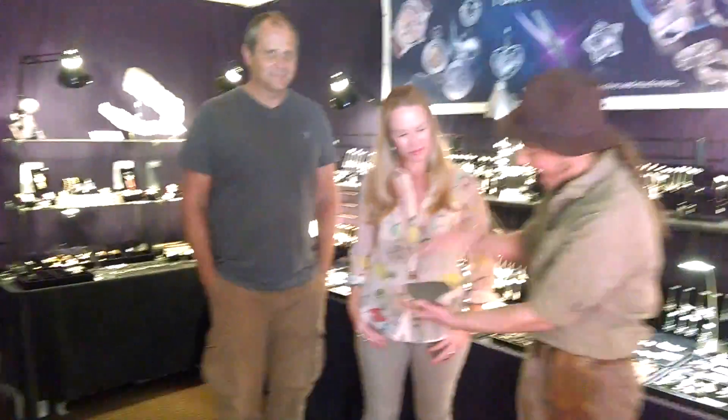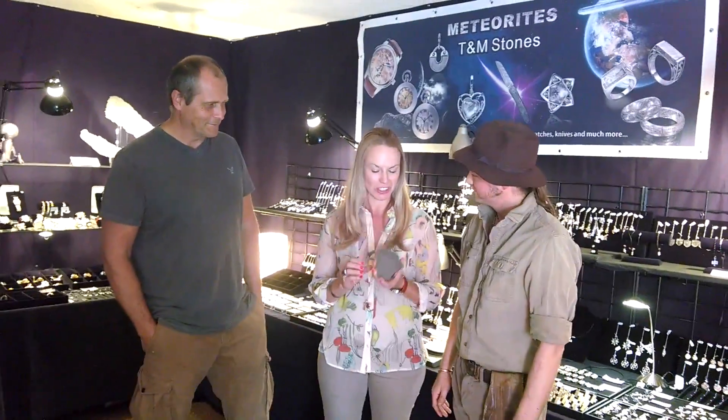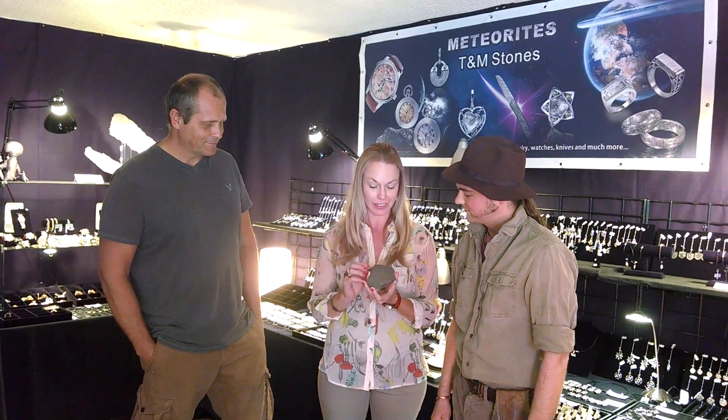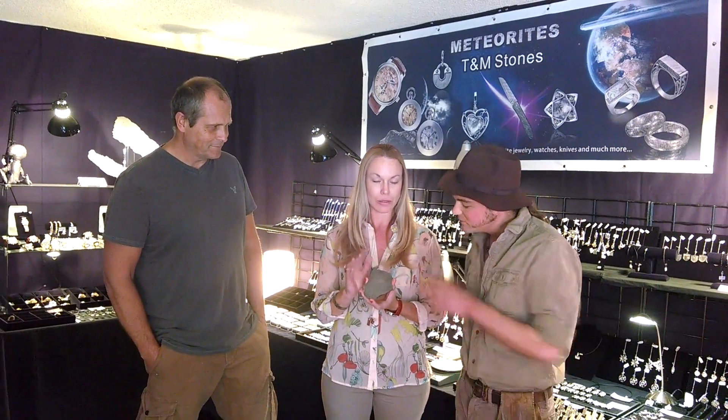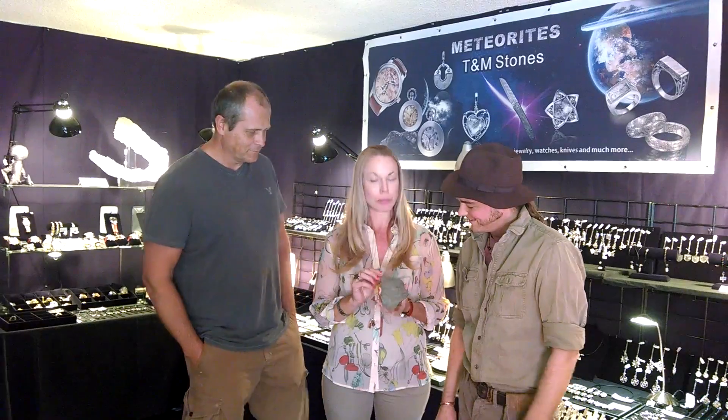Now Mika, how does this happen? How do you get all these wonderful patterns? This is called the Widmanstätten pattern. And what you're actually seeing are kamasite crystals. They're hydride crystals, basically. And they're produced while the meteorite is traveling through space, cooling one degree per million years — and then we have them here. That's really, really cool.